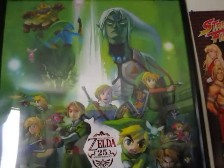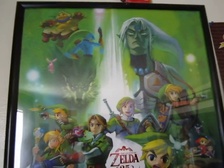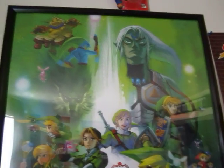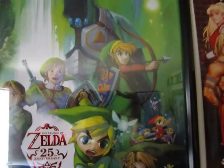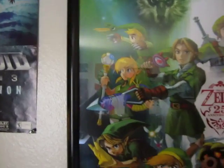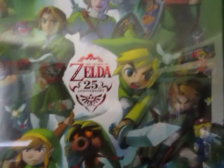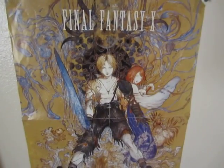Here we have the first of three — it's a 25th Anniversary Zelda limited edition poster set that you can only get through Club Nintendo. This one happens to be my favorite. It basically shows a bunch of different Links from all the different Zelda games. I think the Link from the CD-i versions is missing, but it's still great.